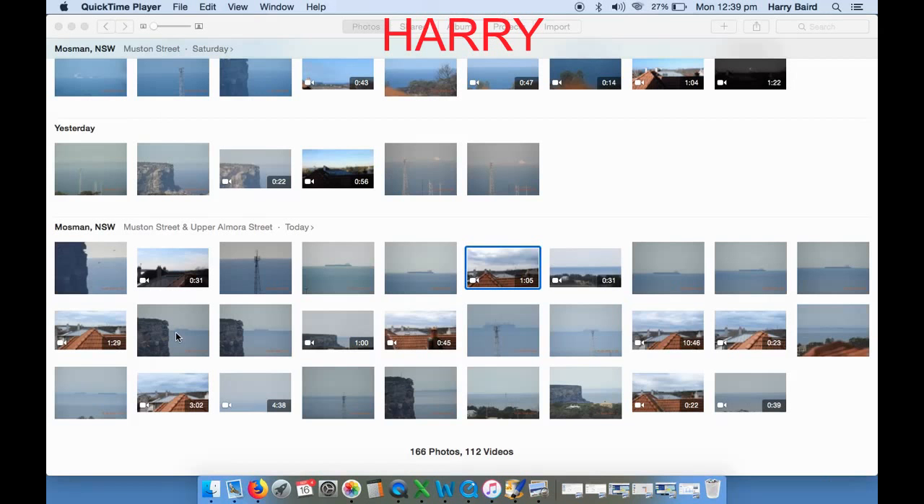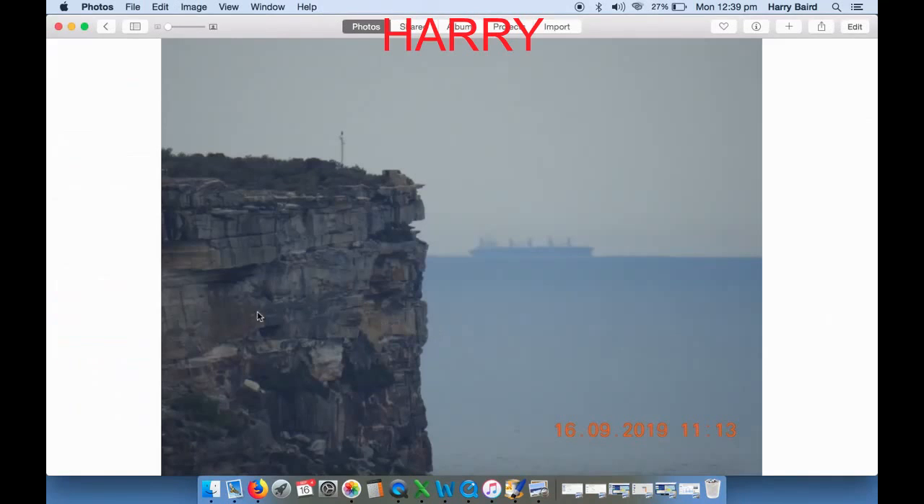Hi everyone, this is Harry in Sydney. I caught this boat at 11:13 this morning. Now you can see that usually the water on the headland is down here, but today the Pacific Ocean has decided to defy gravity and shoot upwards. It doesn't happen every day. Most of the time, most of the year, the horizon sits somewhere around about this little notch in the cliff.